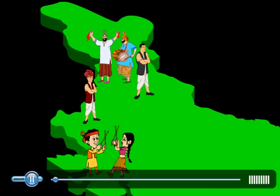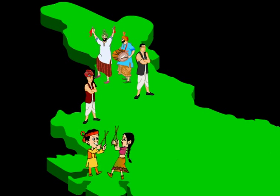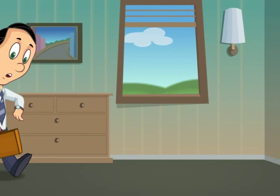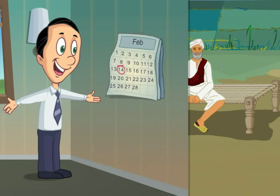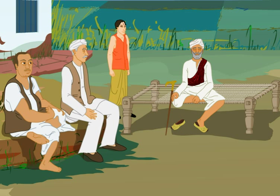Look at this map of India. What does it show? Men from different states wearing different types of dresses. In cities, men usually wear trousers and shirts. But in villages and remote areas, traditional dresses are still worn. Traditional costumes for men,